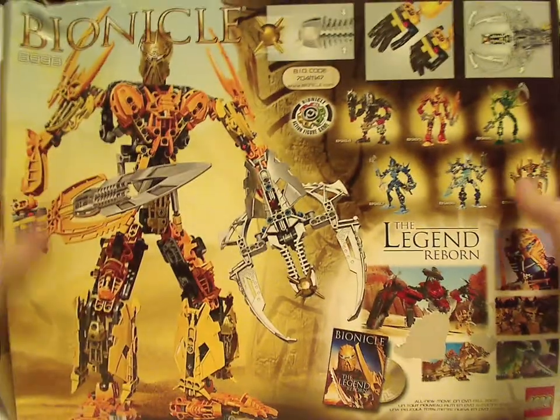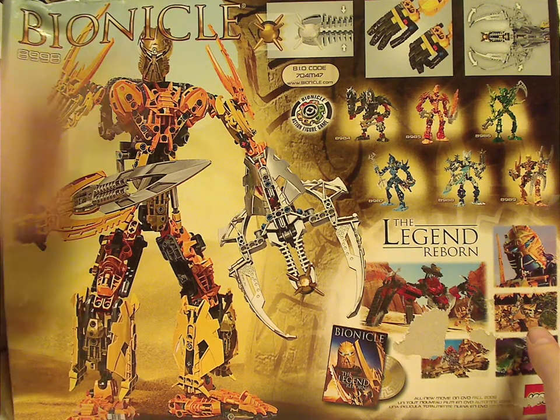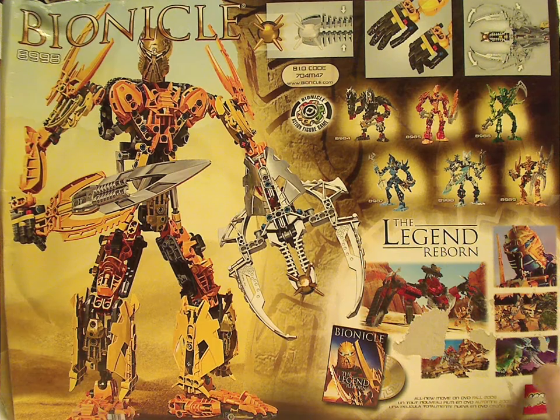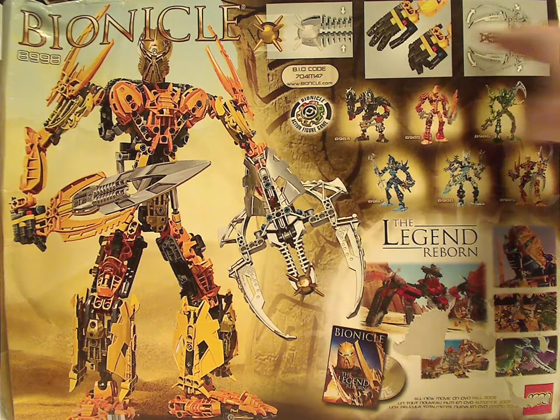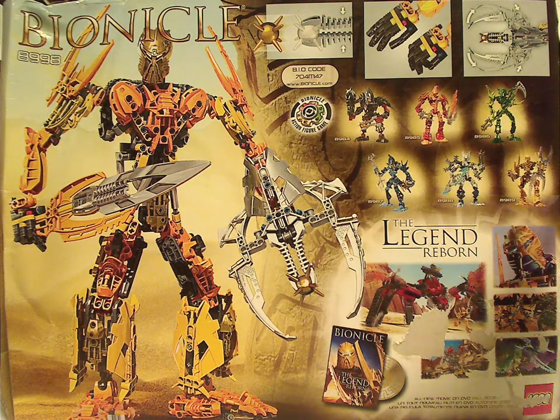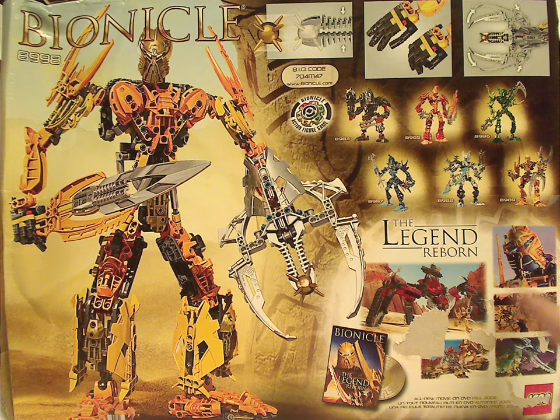Onto the back of the box. So now you can see him in a fierce pose, and a regular pose again, logo again. All the features of him, biocode, ad for the Bionicle figure game, all the Glatorian legend sets together, and also an ad for the movie again, and a few screenshots of the movie of course.